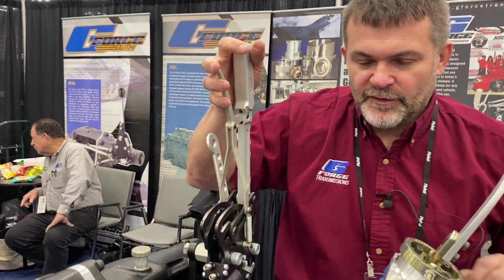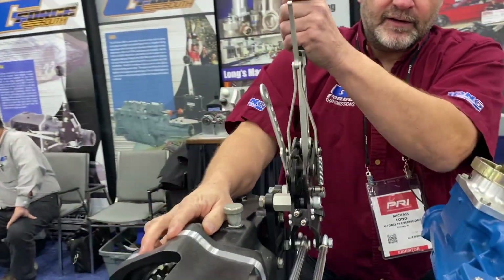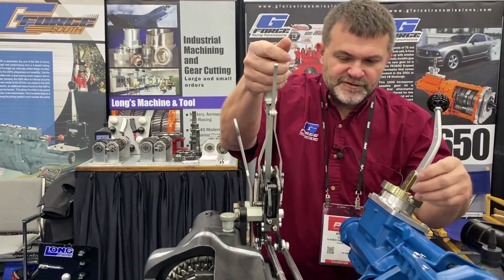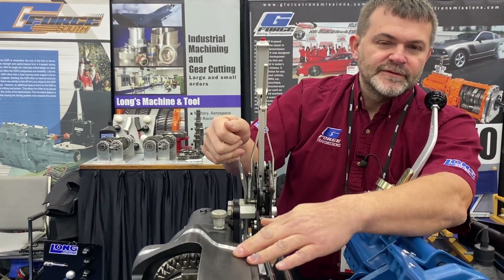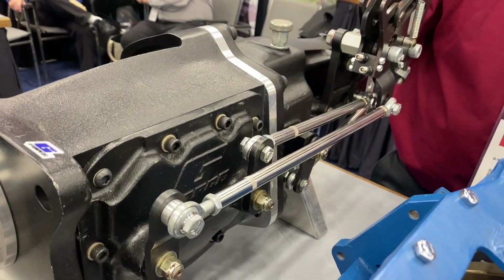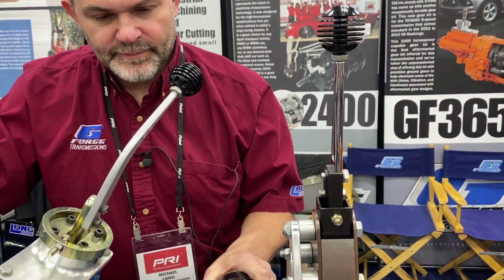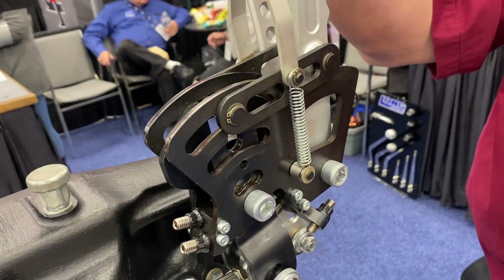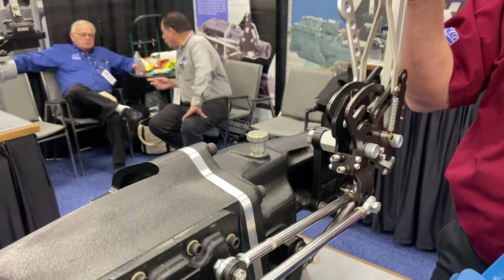This here is the vertical-gate shifter, also referred to as the V-gate or inline shifter. It shifts first, second, third, fourth — the 5-speed would add one more forward, but this runs first through fourth, then neutral, then reverse. You can see the differences in the actual shifter: the H-pattern has the shifter move side to side, while this one runs a pin through a gate — it never moves side to side, just front to back. That way there's virtually no possibility of missing a gear at the drag strip.